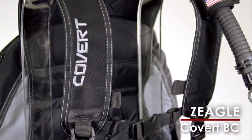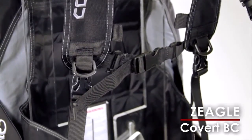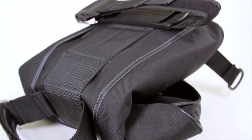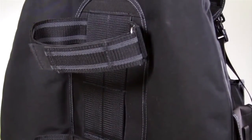Zeigl's new featherweight covert back buoyancy BC is a dream come true for divers looking for a lightweight BC that could be taken anywhere. The covert can be rolled into a package not much bigger than a folded newspaper and is loaded with tons of features.